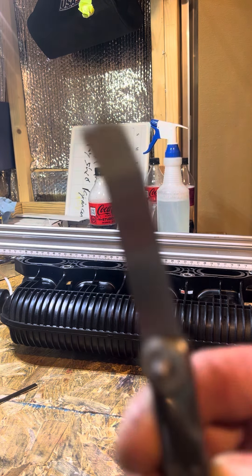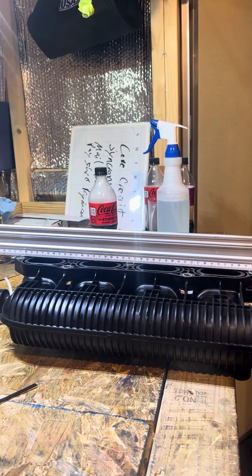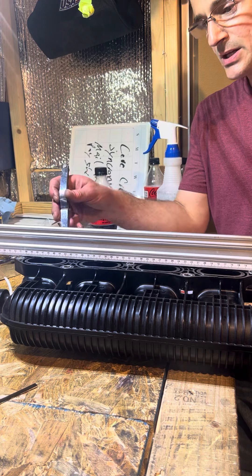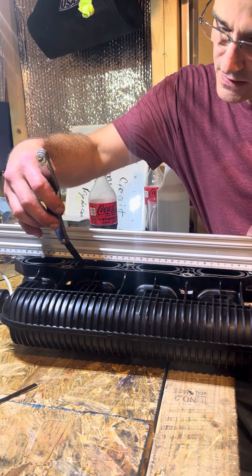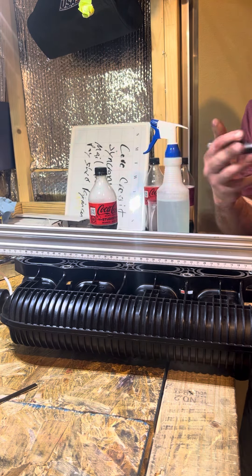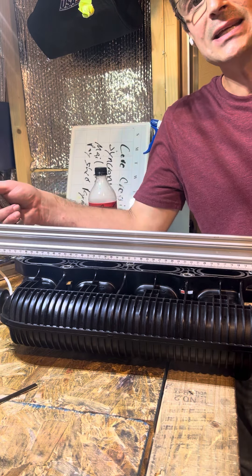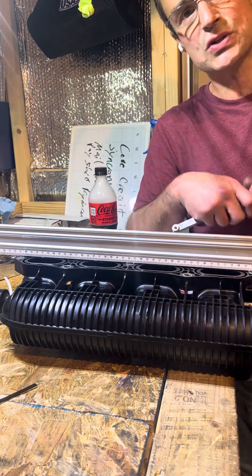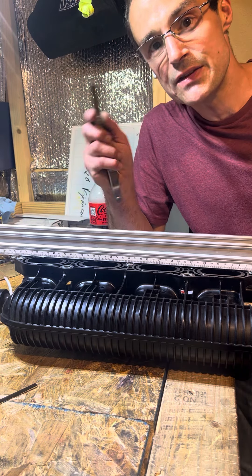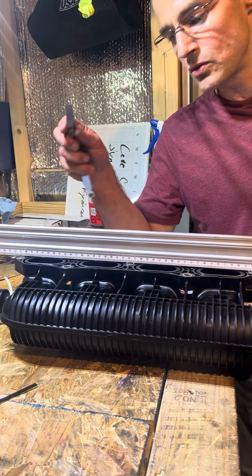I'm going to take this 11-thousandths feeler gauge — it fits right underneath here, which is where the boost leak was. This machinist straight edge is accurate within .001 over its entire length, so at the very worst this is still at least a 10-thousandths warpage across this surface.